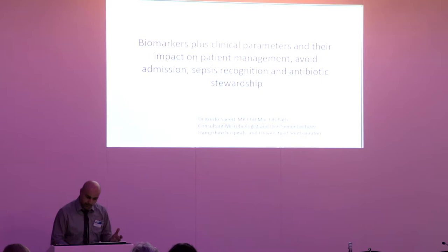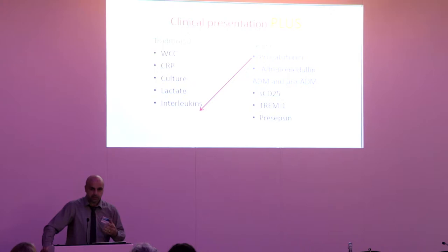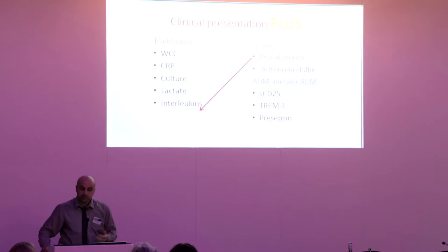I'm a clinical microbiologist by background. I work in Hampshire Hospitals NHS Foundation Trust and also teach at the university. Whenever we face a patient in the ED or elsewhere, clinical presentation plus some biomarkers and tests guide us. You can roughly divide these markers into traditional ones — white cell count, CRP, culture, lactate — and into interleukins and novel markers such as procalcitonin, pro-adrenomodulin, and mid-regional proadrenomedullin.